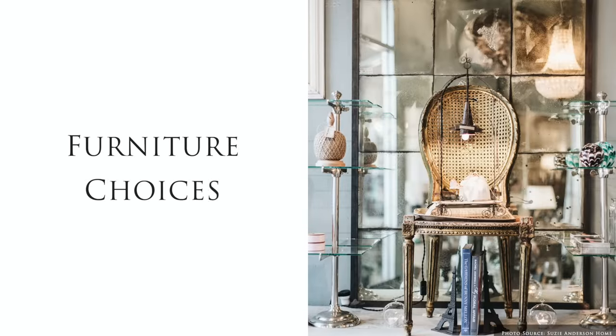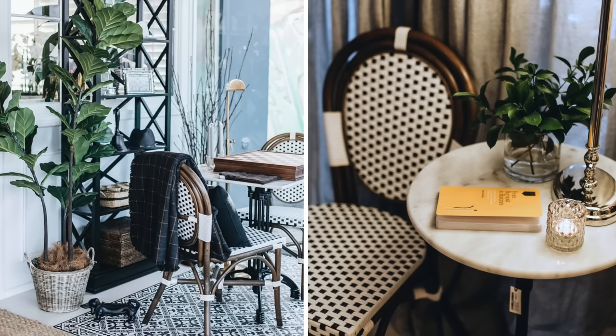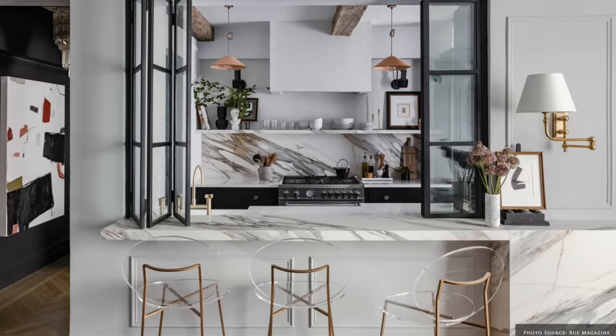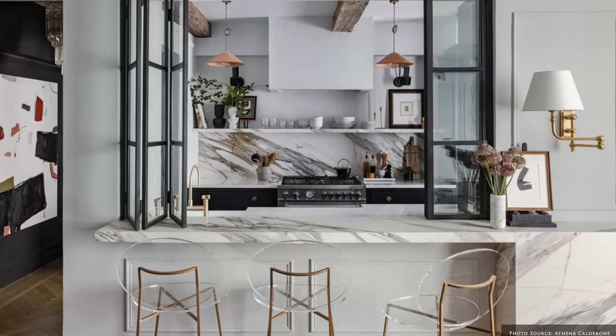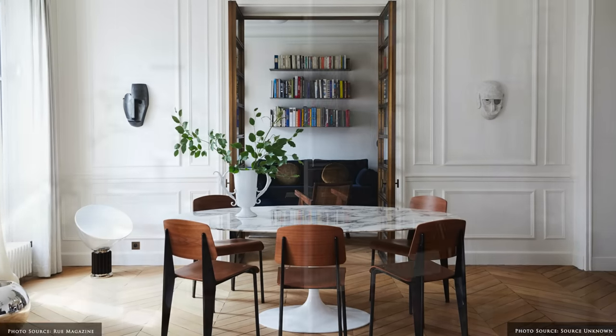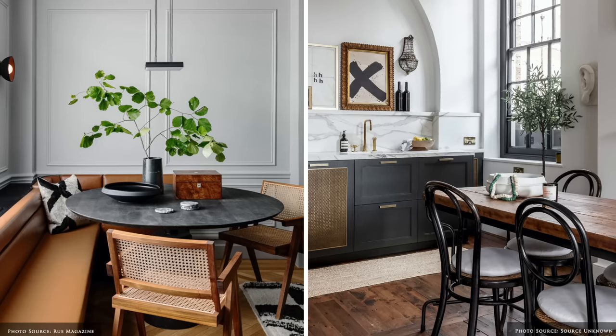One of the key design elements of Parisian interiors is the mismatch of antique and modern furniture. An 18th century fruitwood armoire works in harmony with a 20th century Philippe Starck ghost chair. As opposed to other interior design styles that can seemingly come together overnight, Parisian interiors enjoy taking their time to evolve.